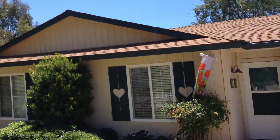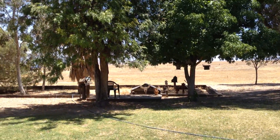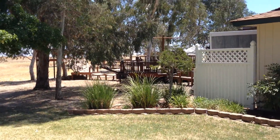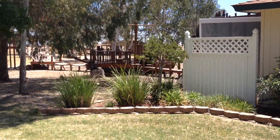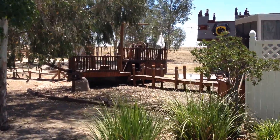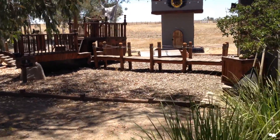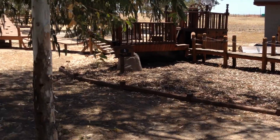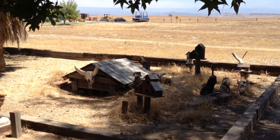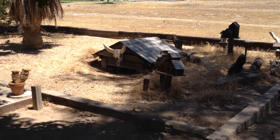The roof is relatively new. And we have the turtle pen out here — this is turtle pen number two. The original turtle pen used to be over here, but it just wasn't working very well. The turtles had no problem going underneath the tiny one-foot-tall fence and getting out. So Dad and I, at some point, sunk these railroad ties in the ground.